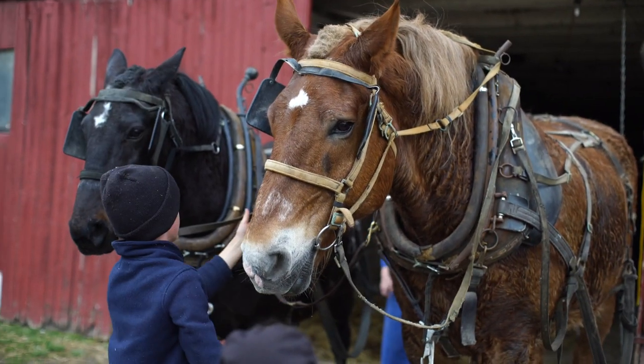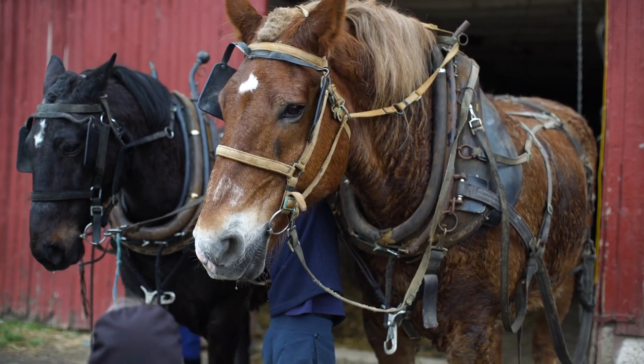32 years and how old are you? 38. So almost your whole life — most of his life he's been plowing this way. And why don't you tell us a little bit about your team here?